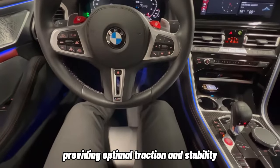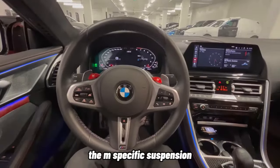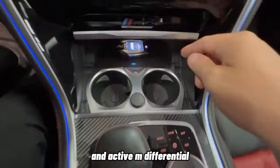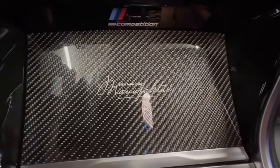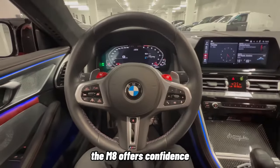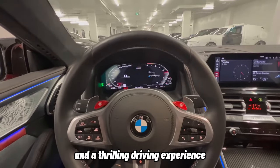providing optimal traction and stability in various driving conditions. The M-specific suspension, adaptive damping, and active M differential work together to deliver exceptional agility and cornering prowess. Whether you're navigating winding roads or cruising on the highway, the M8 offers confidence-inspiring handling and a thrilling driving experience.